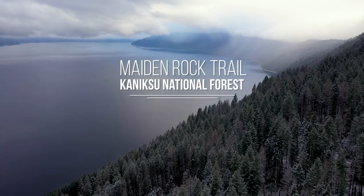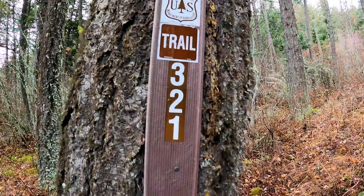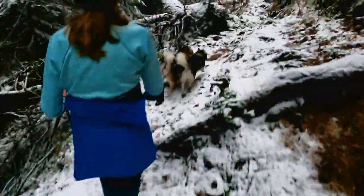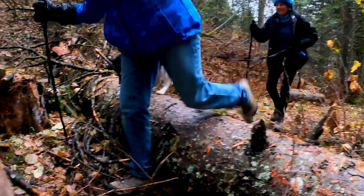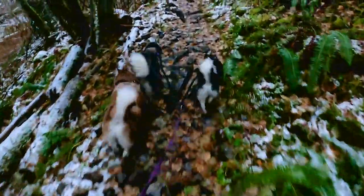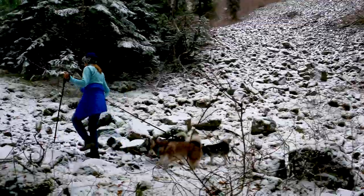We took the 2.4 mile Maiden Rock Creek Trail all the way down to Pendere Lake. It's a single track most of the way and it's probably more of an intermediate trail. The dogs liked it because they could go up and over fallen trees, through the stream, up and down some hills and navigate through the snow, which of course they love.